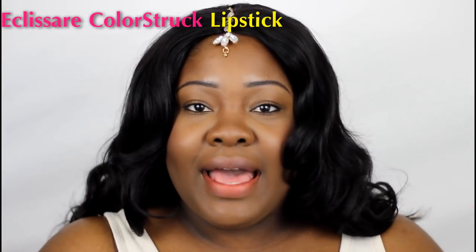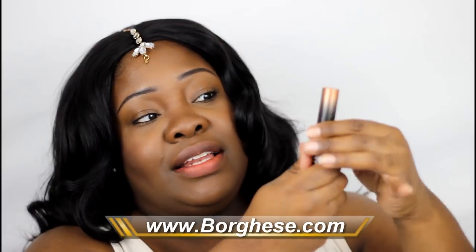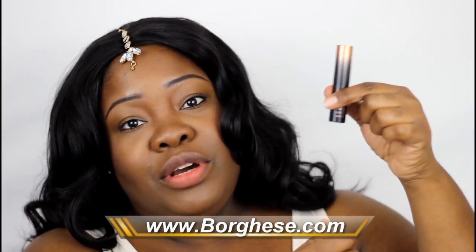Borghese has exquisite packaging — everything always comes so beautiful. The lipsticks have a kind of ombre effect, going from dark to light. It looks very pretty on your vanity. It's a long tube but slim, so it can fit in pretty much every lipstick holder. The cap is on there very securely — it has kind of like a rubber stopper piece inside.